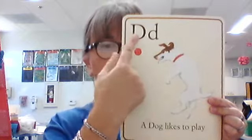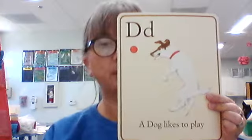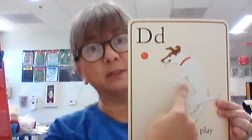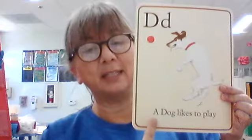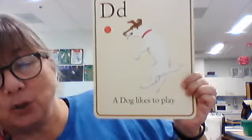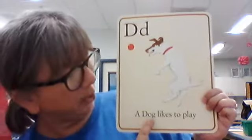Uppercase D, lowercase D. What sound does it make? D. What's the picture of? A dog. A dog — thank you. And the sentence says, a dog likes to play. A dog likes to play. Good sentence.